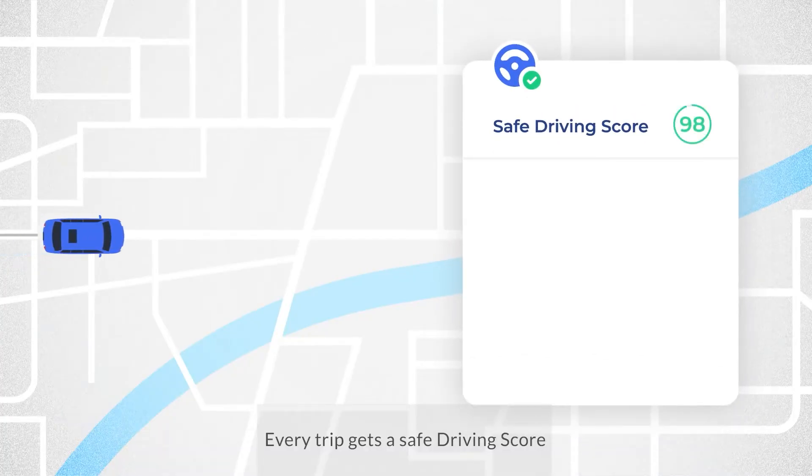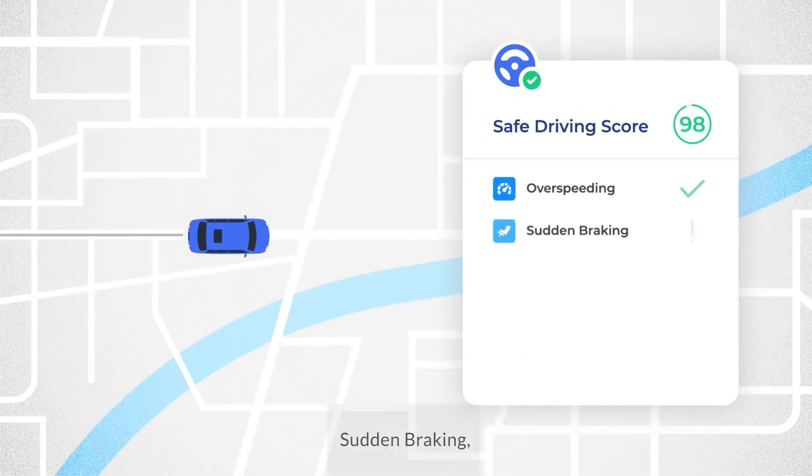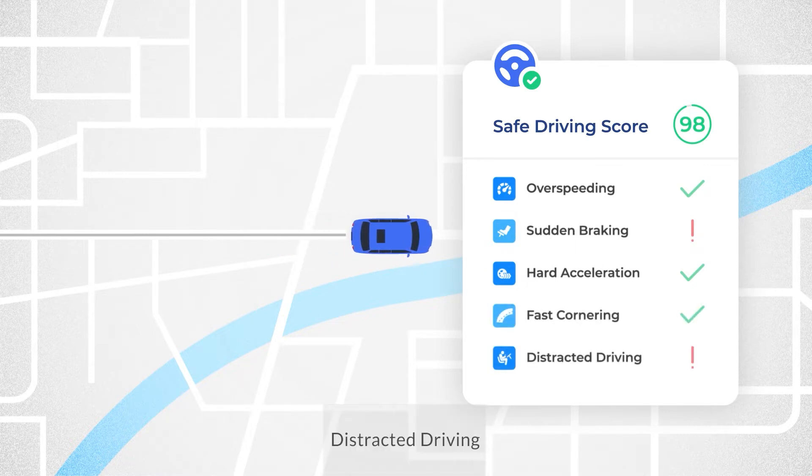Every trip gets a safe driving score based on over-speeding, sudden braking, hard acceleration, fast cornering and distracted driving.